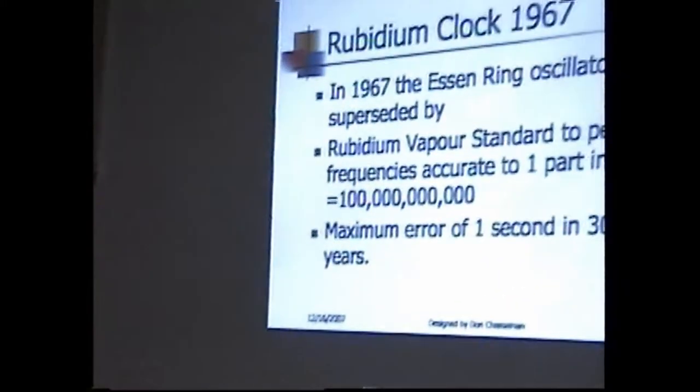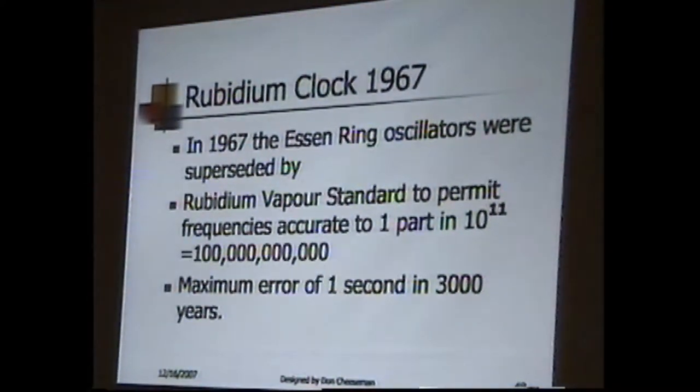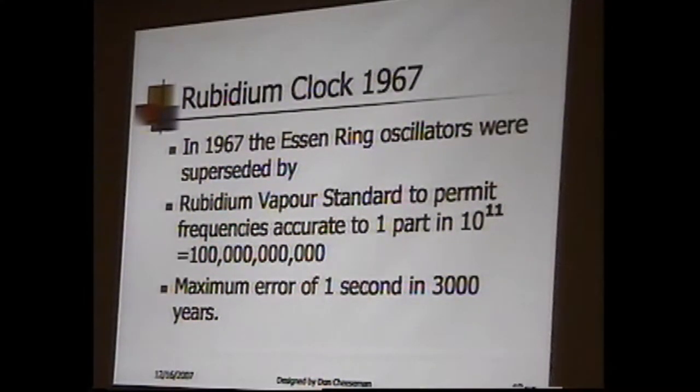In 1967, after I left, they added one more — the rubidium clock — ten parts in ten to the eleventh, or one second every three thousand years. This was state-of-the-art in 1967, and nobody's improved on it — there isn't a clock more accurate than that in the world. All these clocks today home in on Colorado Springs, including Russia during the Cold War. They're all synchronized because data won't work if you're not synchronized — if timing is off, data gets garbled.